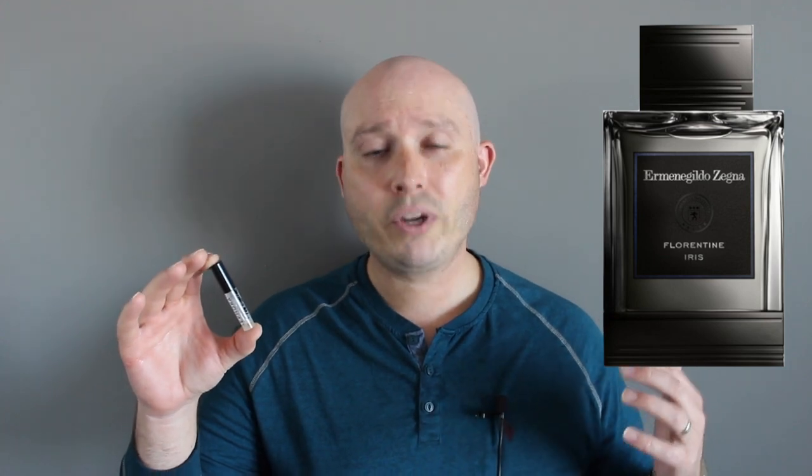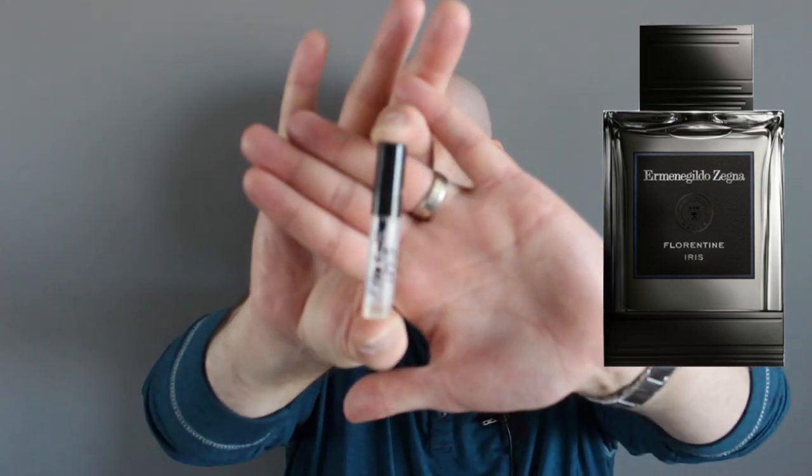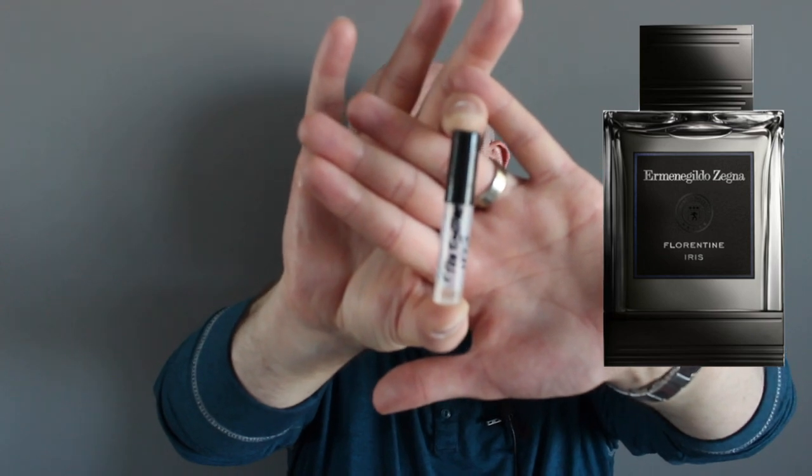Good morning YouTube. With today's video let's dive into a brand that I have plugged a lot — like three or even four years ago I used to be known as a fanboy. It will not be from the brand of Ferrari, yet it is going to be from an Italian brand. Today we're going to be talking about Ermenegildo Zegna's Florentine Iris. I got my man Dave from the channel Fragrance Bros, so let's just get it started.